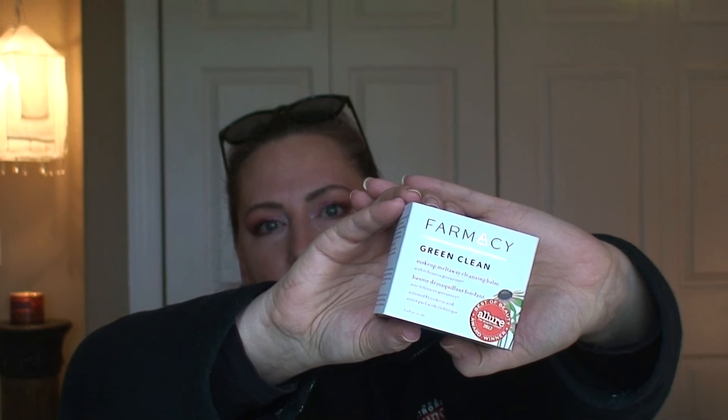I also picked up the Farmacy Green Clean Makeup Meltaway Cleansing Balm, and I'm super excited to give this a try. I've been using a Korean brand — the name escapes me at the moment — as well as alternating with my DHC cleansing oil, which is my holy grail of cleansing oils. I do like cleansing balms as well and I kind of change it up. I feel like my skin gets used to things and then they're not as effective, so I wanted to try something new. I went with Farmacy, which I believe is actually a Korean brand as well.